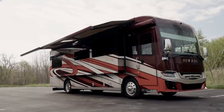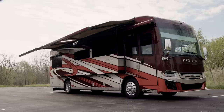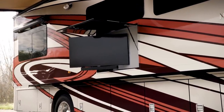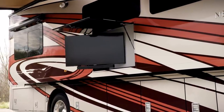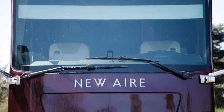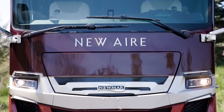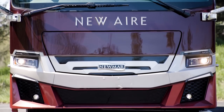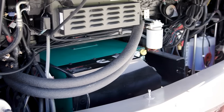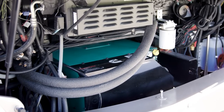Dual Girard Nova side awnings allow you to enjoy nice weather while staying cool in the shade. The optional outdoor entertainment center with a Samsung TV and a soundbar is perfect for hosting a tailgate or movie night. The front and rear caps of the 2022 Newair are completely redesigned as well, offering a sleek, stylish new look. An 8-kilowatt Cummins Onan diesel generator comes standard for reliable power.